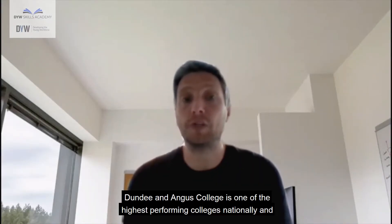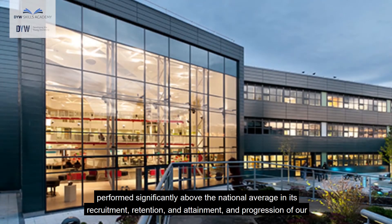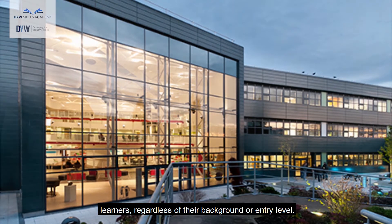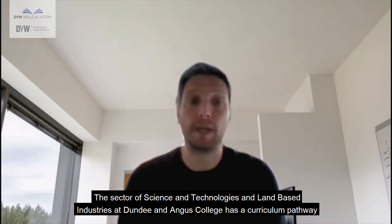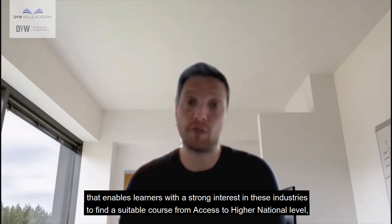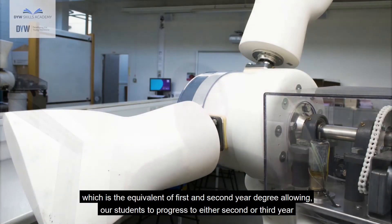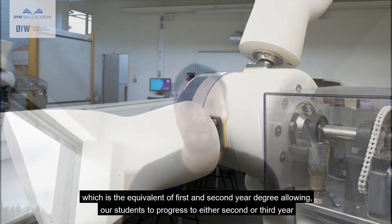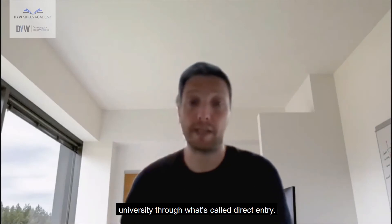So why study at Dundee and Angus College? Dundee and Angus College is one of the highest performing colleges nationally and performs significantly above the national average in its recruitment, retention, attainment and progression of learners regardless of their background or entry level. The sector has a curriculum pathway that enables learners with a strong interest in these industries to find a suitable course from access to higher national level — equivalent to first and second year degree — allowing students to progress to second or third year university through direct entry.